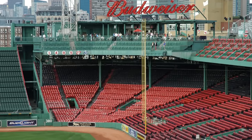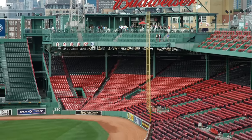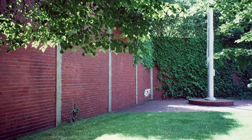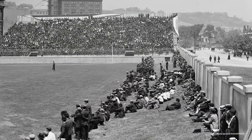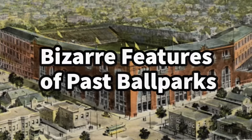Ballparks of Major League Baseball are truly unique. In fact, they used to be even more unique than they are today, with bizarre walls, structures, home run territories, foul territories, and more. They even used to allow fans on the field. In this video, we'll go through a few of them. These are the bizarre features of past ballparks.